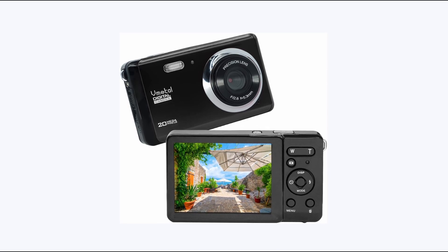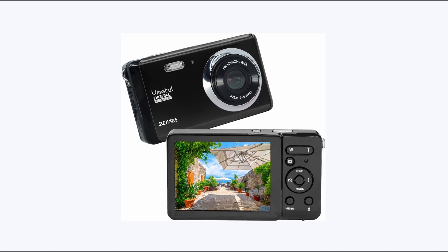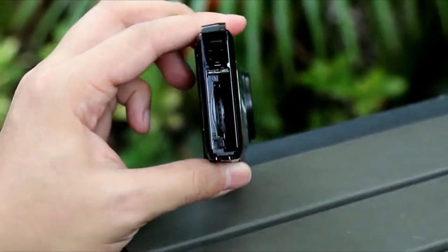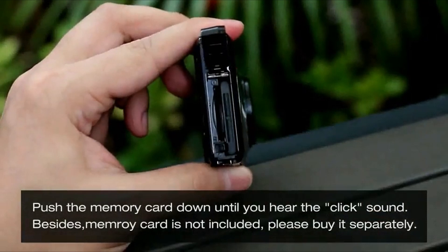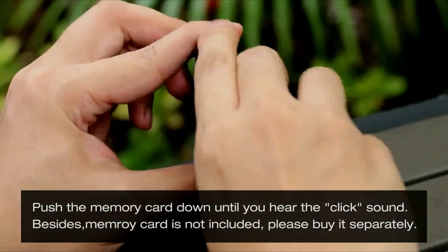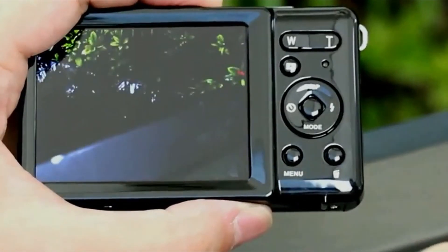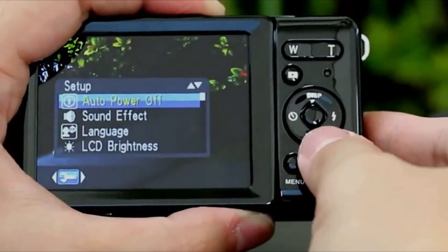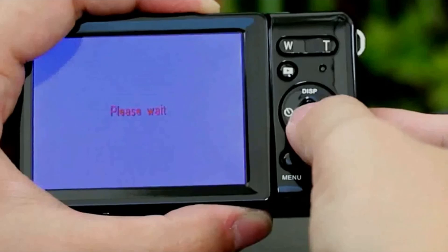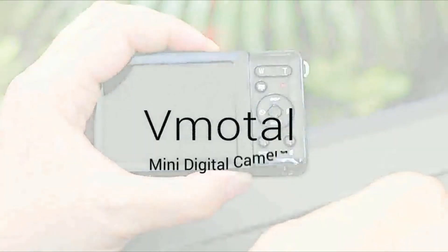This camera is not only suitable for kids, but also teenagers, adult beginners, and the elderly. Its user-friendly interface and intuitive controls make it easy for anyone to use, regardless of age or experience level — it's never too early or too late to start capturing memories. Looking for a great gift? Look no further than the Vmodal Digital Camera. Its versatility and functionality make it the perfect holiday or birthday gift for kids, teenagers, and adults alike. Give the gift of memories with the Vmodal Digital Camera.